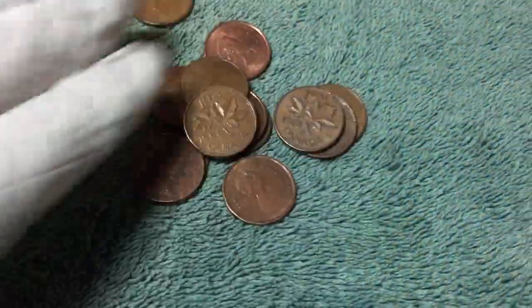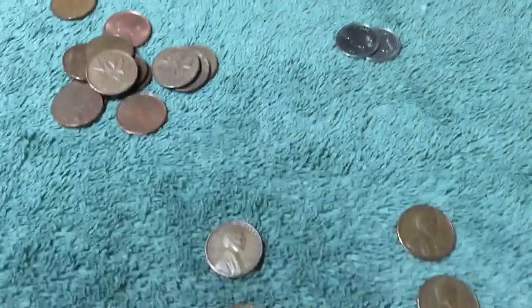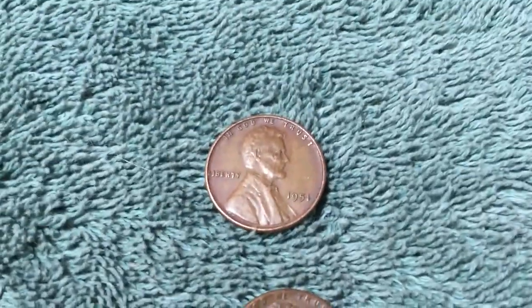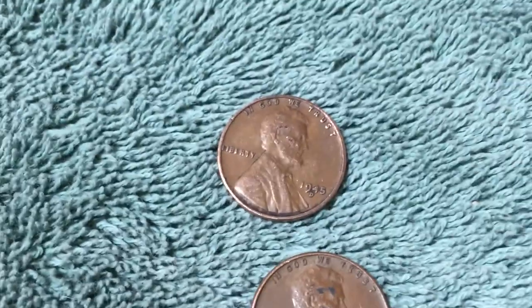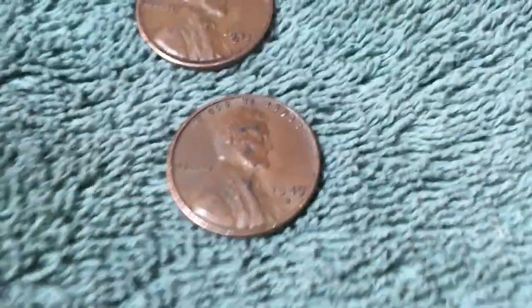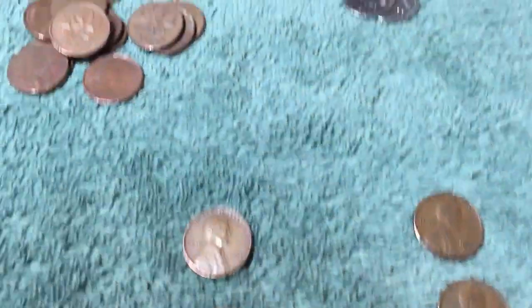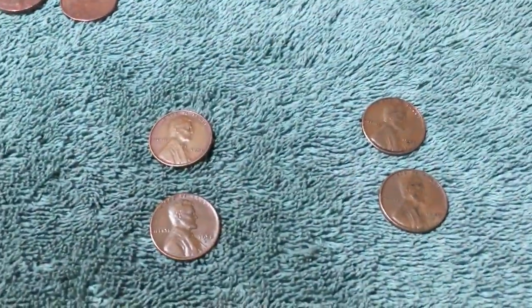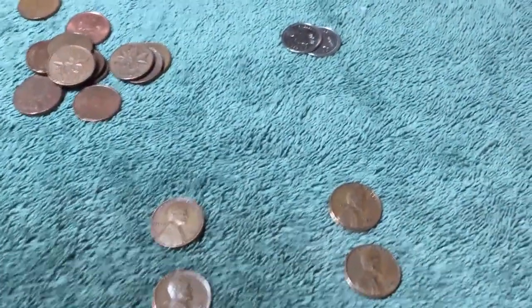Not a great hunt. Ended up with a huge pile of Canadian pennies, a couple of Canadian dimes, no silver on the dimes, and just four wheat pennies — 51, 58 D, 45 D, and a 49 D. Nothing spectacular, but that's just the way it goes sometimes. It's fun — you never know what you're gonna find, and it's the thrill of the hunt that keeps you going.